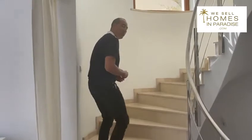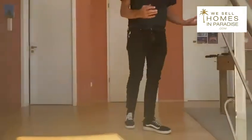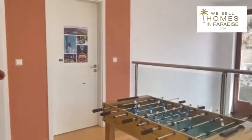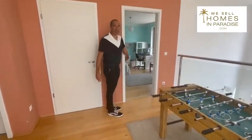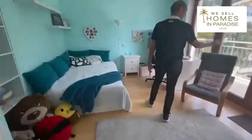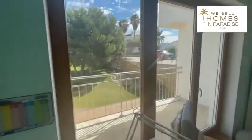Let's move upstairs. Upstairs we find three really good sized bedrooms and this foyer area — a nice space where you can have the kids playing. This bedroom is really nicely done, and what's great is it has a lovely terrace as well, looking out to the swings and the children's play frame.